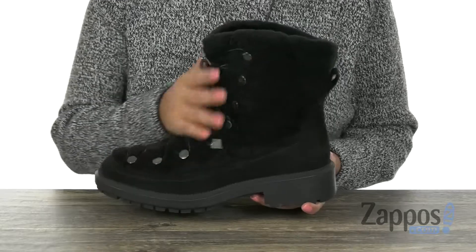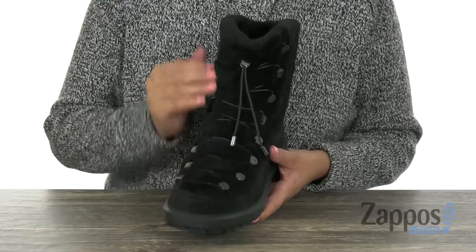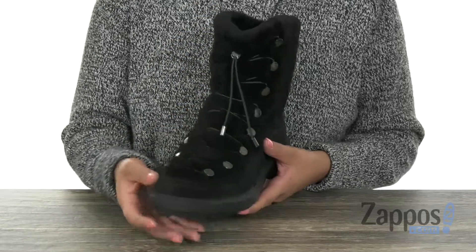Here we have a soft suede upper with a cozy textile trim. Right here on the front, we have that lace-up design for a secure fit.